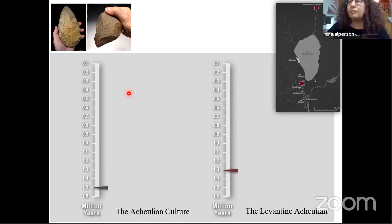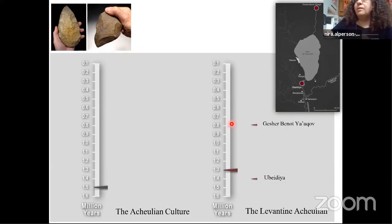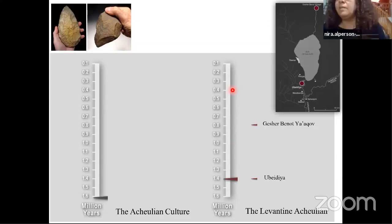The Acheulean culture is known from Africa and later Asia and Europe from about 1.8 million years ago until a quarter of a million years ago. In Israel, we know it as early as the earliest site of Israel, the site of Ubeidiya in the Hula Valley, and later at the site of Gesher Benot Yaakov, and a variety of other sites until similarly a quarter of a million years ago, when the Acheulean culture disappears and is replaced by other populations with different material cultures. Today we will discuss these two sites, which represent the earliest phases of human occupation in our area.